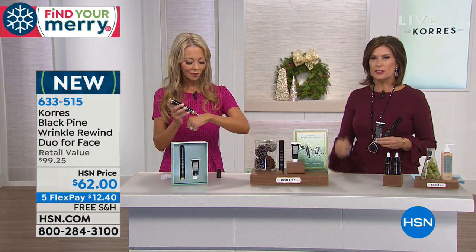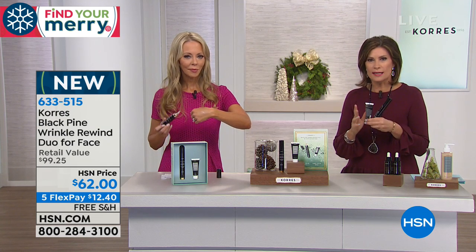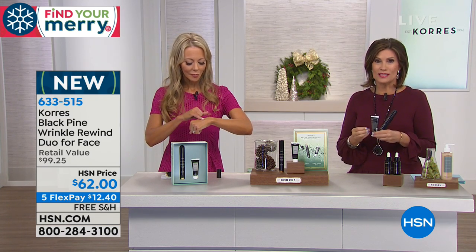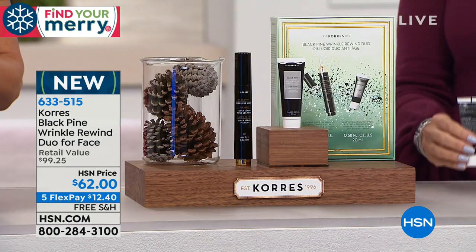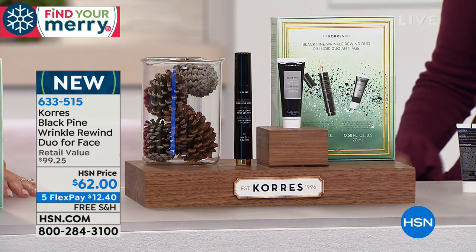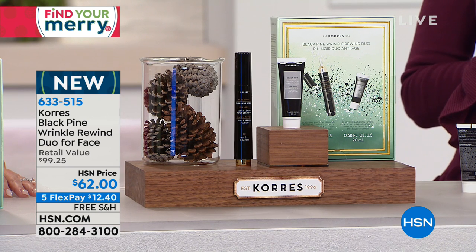Get it home and see for yourself, especially when we have this kind of value on it. $62. The five flex payment ends today. The free shipping and handling ends today. So take advantage of all of our holiday specials while we have Liz here with Kores. 633-515 is your item number.